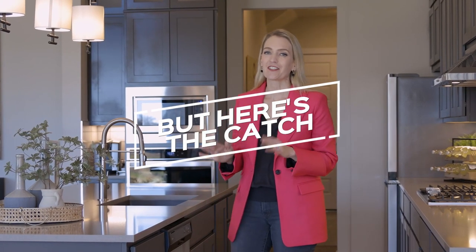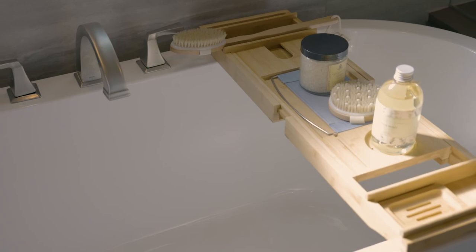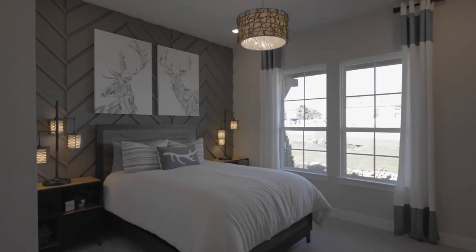Anytime you walk into a builder's model home, you will be blown away by all the beautiful design features that you see, and the odds are you're going to want to get a home just like it. But here's the catch: all of the upgrades that you probably love in the model home are just that — they're upgrades that you have to pay extra for at a design center. In fact, model homes like this might have a couple hundred thousand in upgrades.